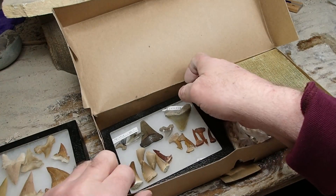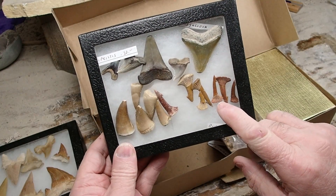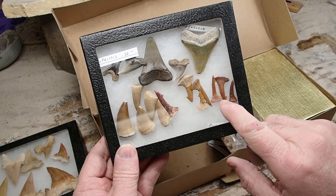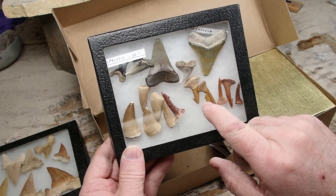There's some more shark's teeth. Look at these — some rostral teeth from a saw shark, Morocco. Really cool teeth. Super cool teeth. I forgot how cool those were.